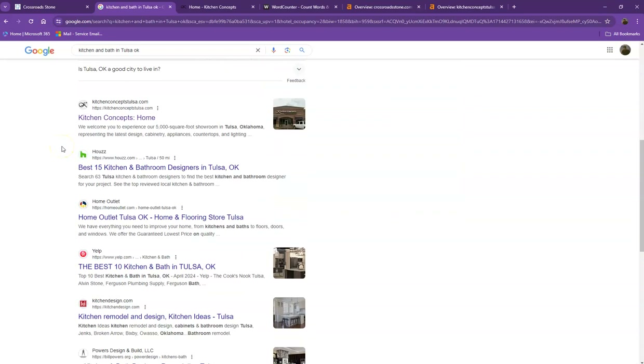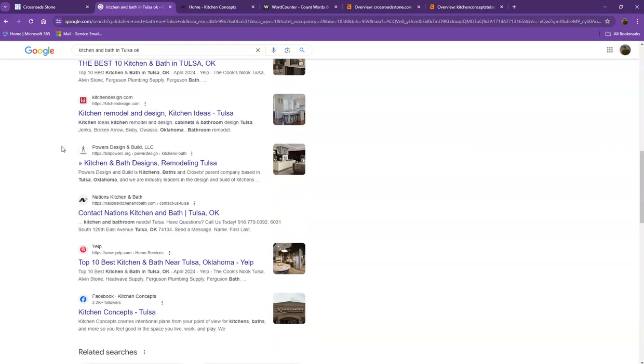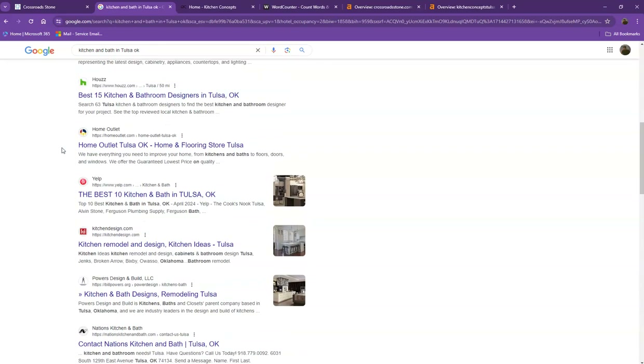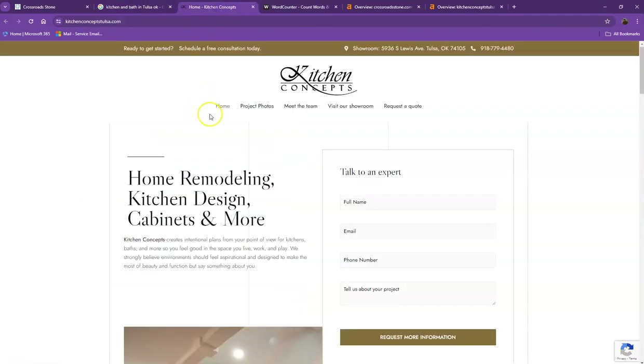Moving on to the next part, these are what we call the organic searches — all the websites that rank higher without people paying for any ads, just because they're doing certain things. That's exactly what we're going to talk about and analyze. I pulled up one of the top ranking websites to see what they're doing differently.